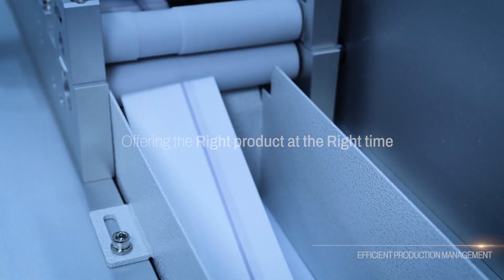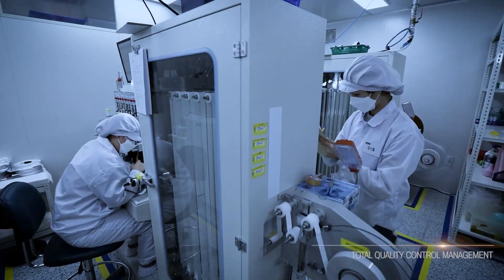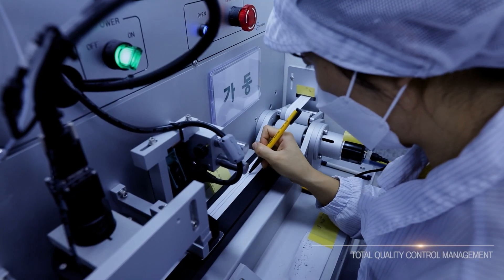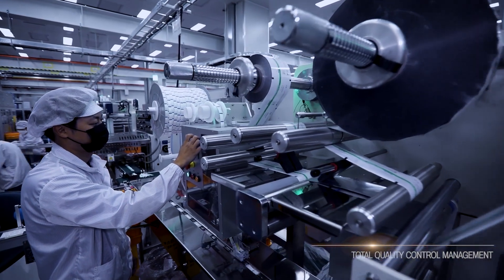Providing what the world needs next and following where science leads, Rapigen aims to bring innovations to life. Working towards increasing healthcare efficiency, Rapigen will deliver sustainable value by providing solutions in line with the future.